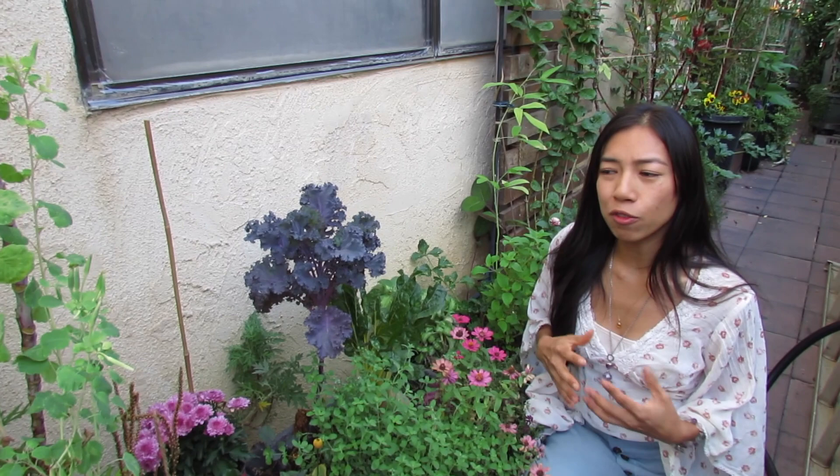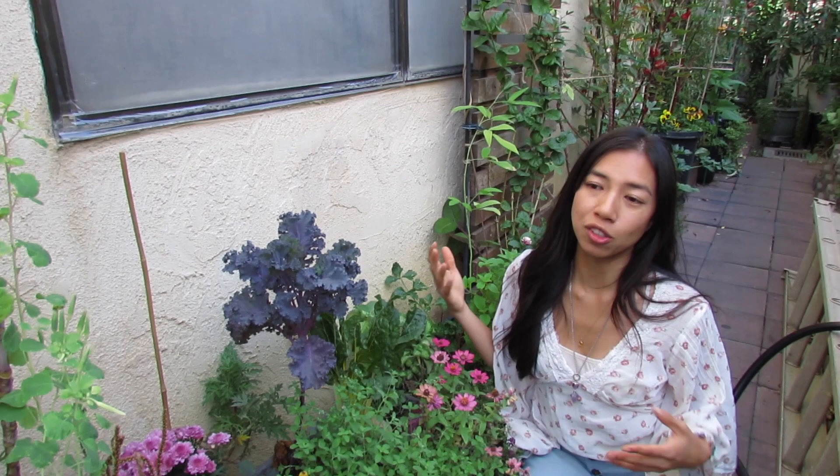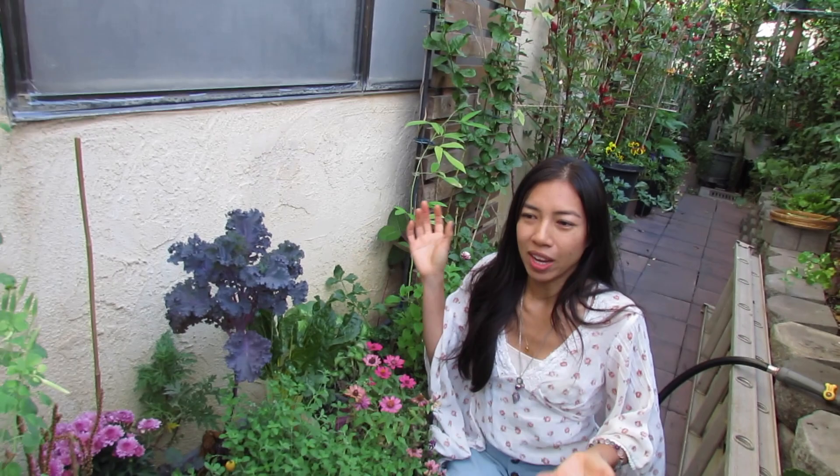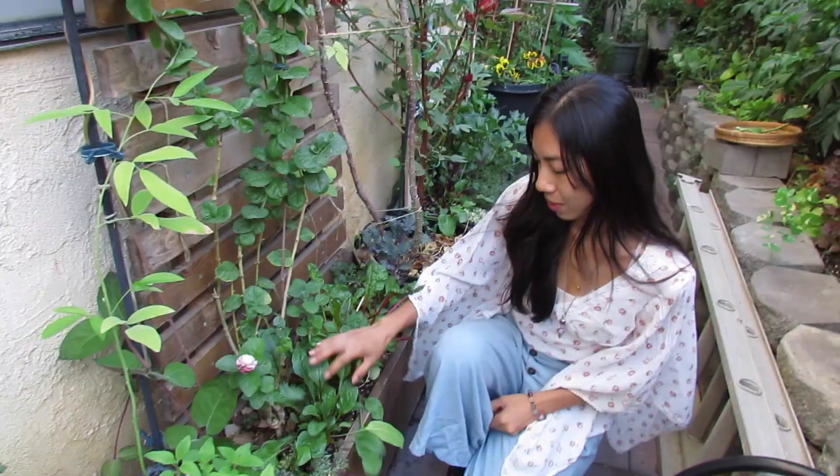For a small garden, sometimes you have to think about what you want to plant and maybe sacrifice certain varieties. I'm growing a lot more beets instead of Swiss chard because the beet greens are not only edible but taste very similar to chard — so instead of growing both, I just grow the one where I can eat both the leaves and the root vegetable. I do need to thin these out but they're just looking so gorgeous, it's hard for me to do it.